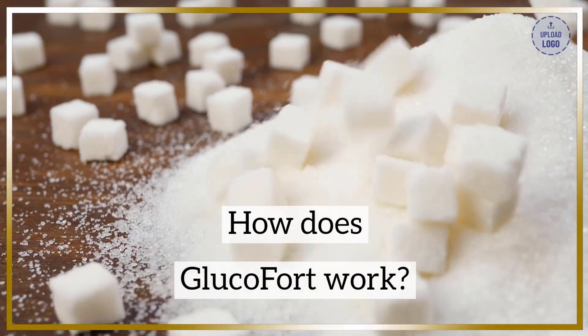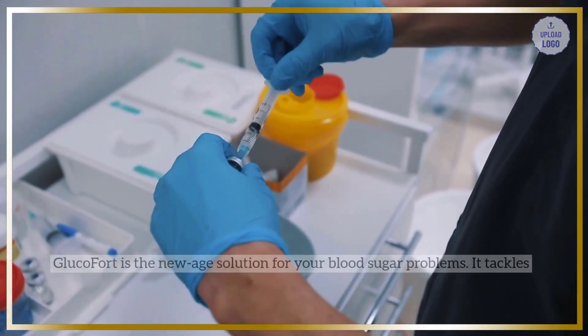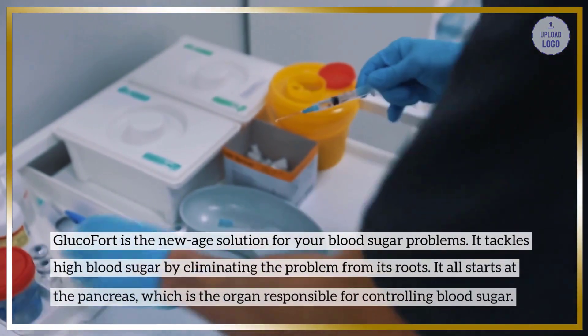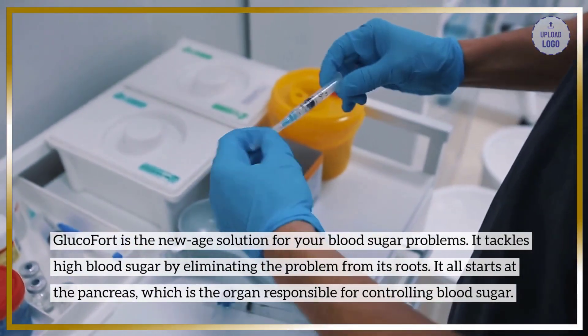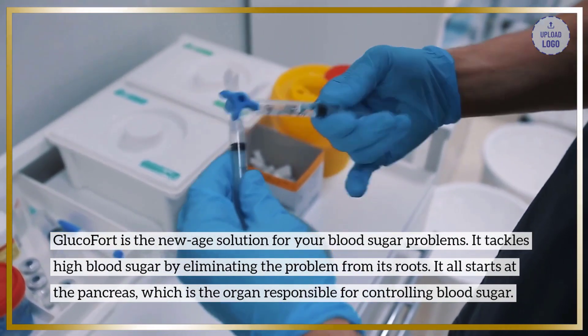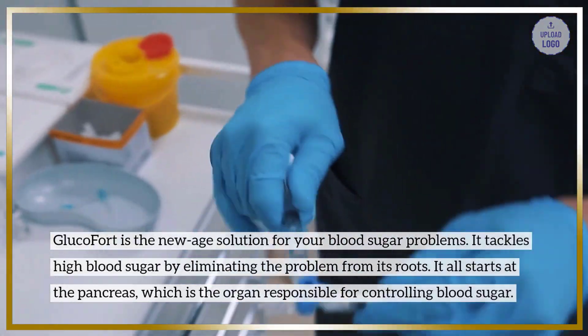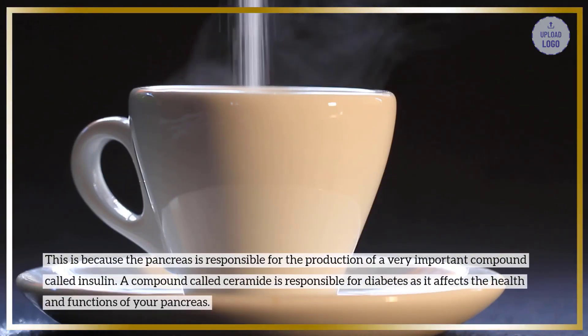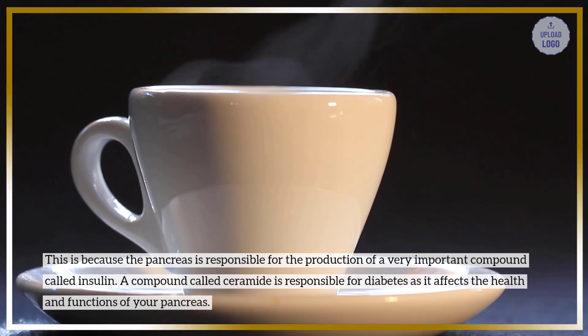How does Glucofort work? Glucofort is the new-age solution for your blood sugar problems. It tackles high blood sugar by eliminating the problem from its roots. It all starts at the pancreas, which is the organ responsible for controlling blood sugar, as it produces the very important compound called insulin.